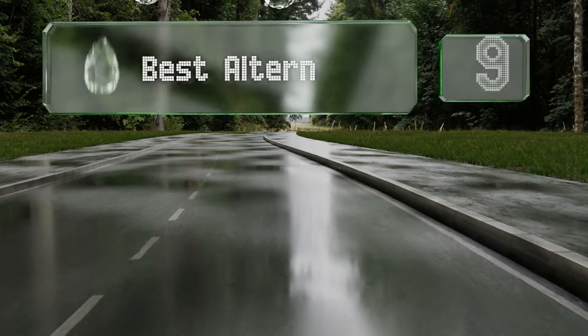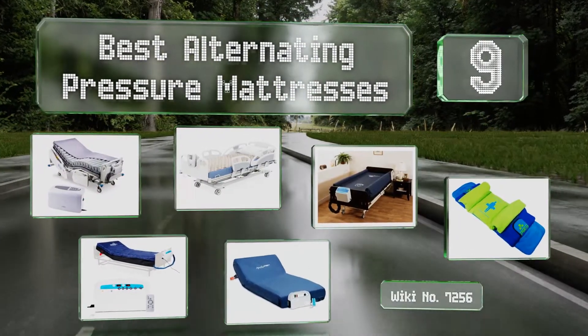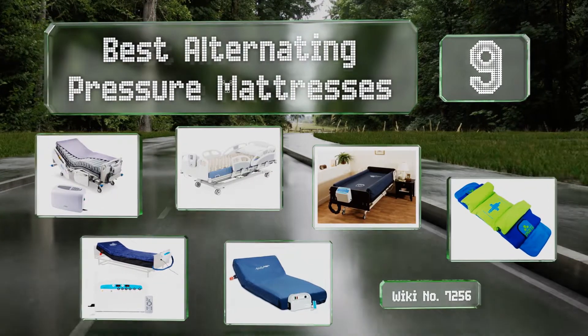EasyVid presents the nine best alternating pressure mattresses. Let's get started with the list.